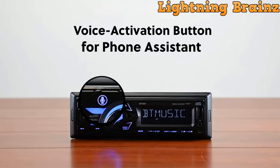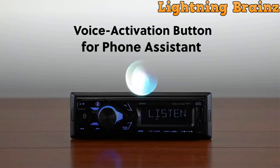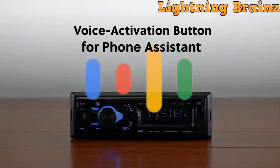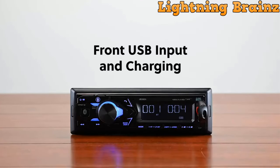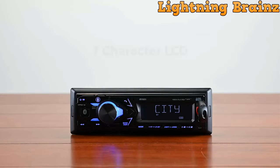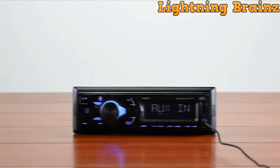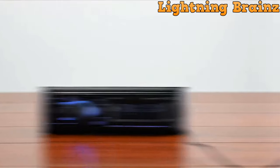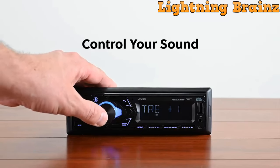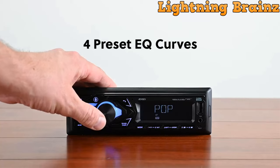One of its standout features is the dedicated Siri Google Voice Assist button, which grants you instant access to your preferred voice assistant, whether it's Siri or Google. With a simple touch, you can verbally command tasks such as playing music, podcasts, navigation, and more, all while keeping your hands on the wheel and your focus on the road. The built-in Bluetooth functionality makes it effortless to pair your single DIN car stereo with the majority of Bluetooth-enabled devices, allowing for hands-free calling and seamless streaming of your favorite music.